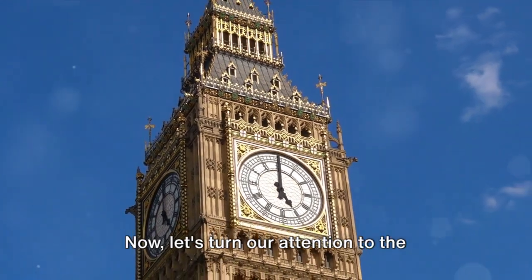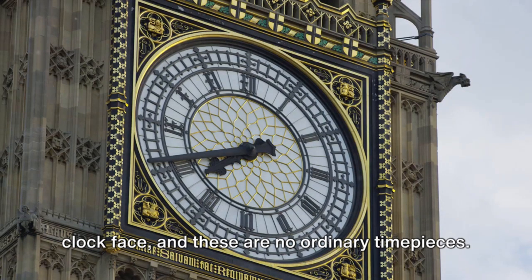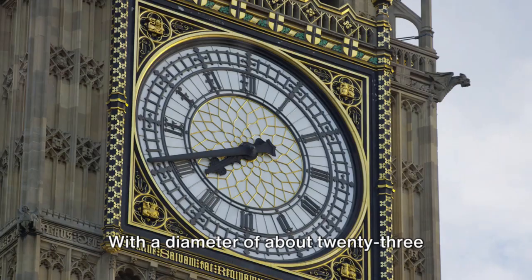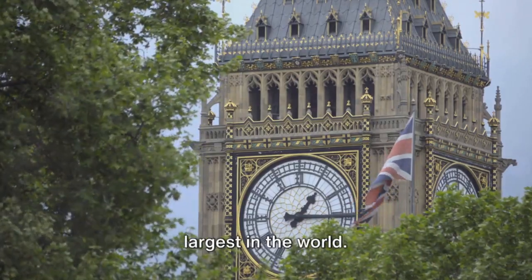Now let's turn our attention to the clock faces. Each side of the tower is adorned with a clock face, and these are no ordinary timepieces. With a diameter of about 23 feet, these clock faces are among the largest in the world.